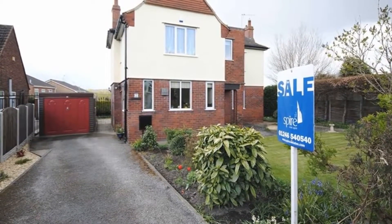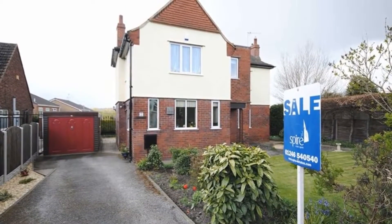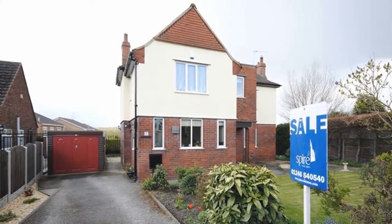Set on a good-sized plot, here is a well-maintained three-double-bedroom detached family house situated within walking distance of Netherthorpe Secondary School, and which benefits from a driveway providing off-road parking along with a detached garage.